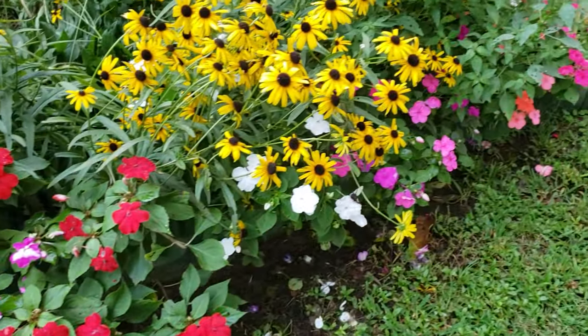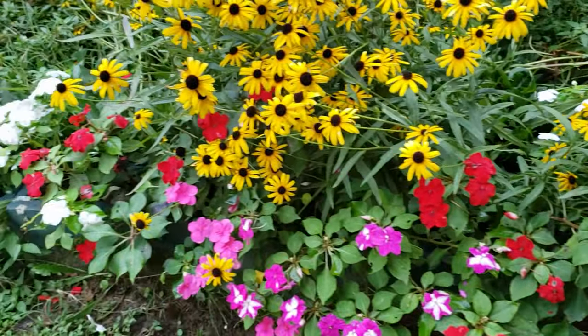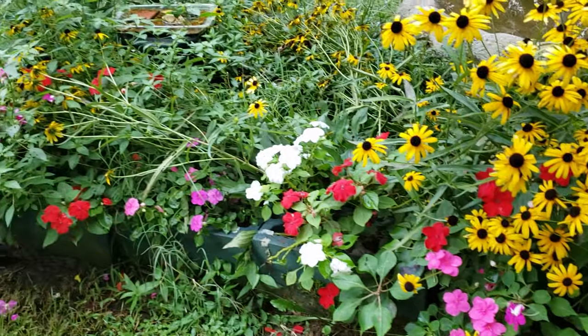And here are some of my impatiens. It's been raining a lot. I haven't been able to get out here and weed my garden, so my flowers are kind of being taken over by the weeds.